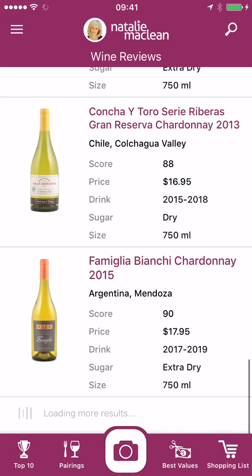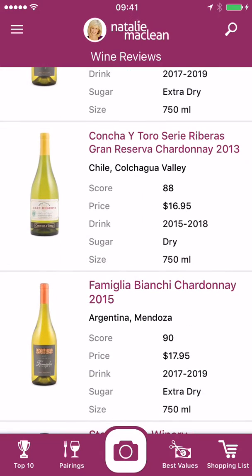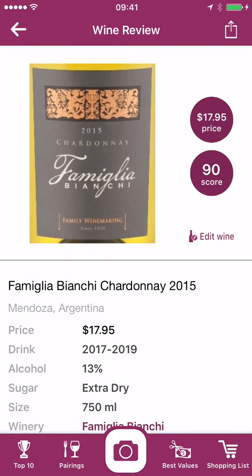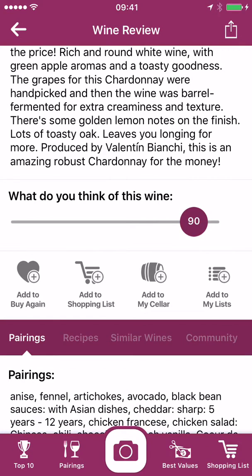So let's just choose one of these lovely wines. I go down to the icons and the first one has that heart and the plus sign, so let's do that.